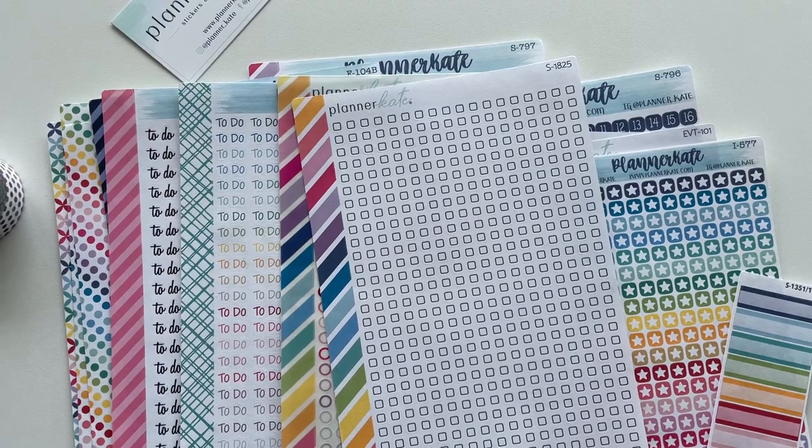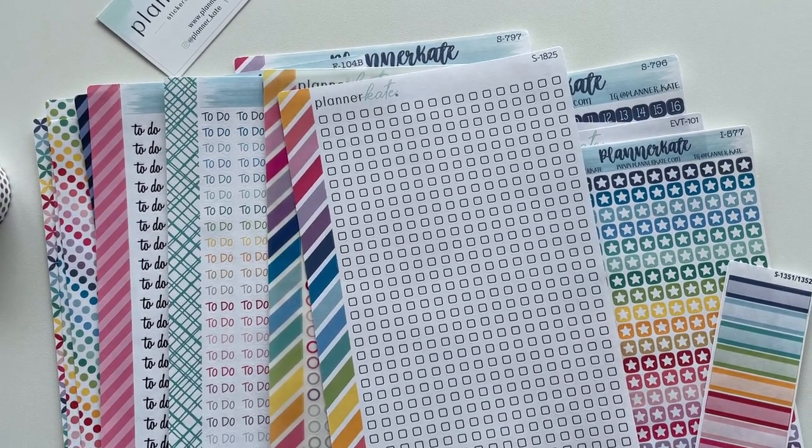Don't forget to subscribe — the link to my blog is down below if you want to see how I end up using these in some weekly spreads.